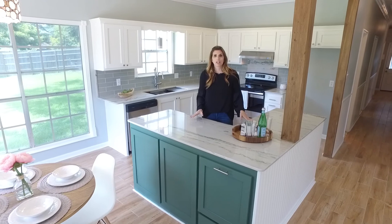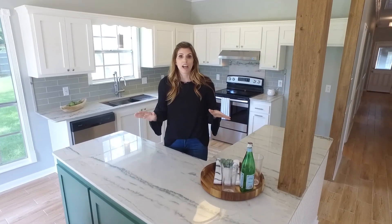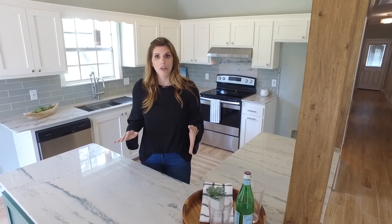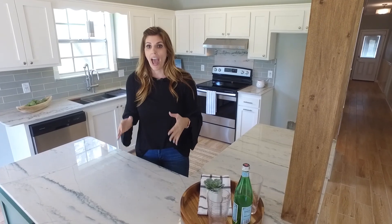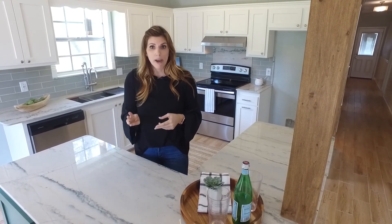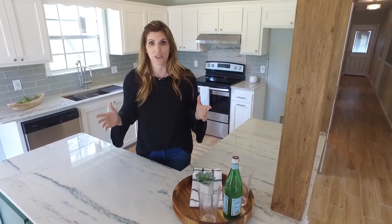Hey guys, I'm Jennifer Hebert with Pennant Real Estate and I'm here at this adorable new listing. It's 15464 Point Britain, in Laniap Square subdivision just off of Old Jefferson. It's 1300 square feet on over a half an acre lot. It's three bedrooms, two bathrooms, tons of high-end finishes. You have to see it, so let's go take a look around.